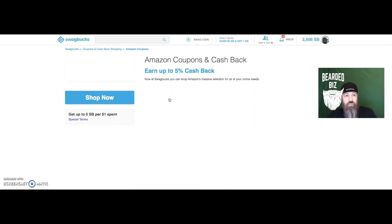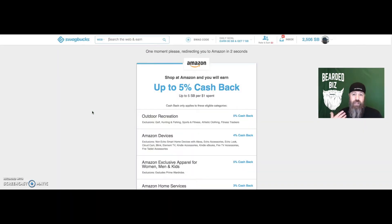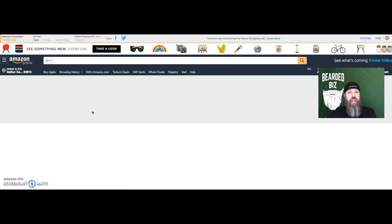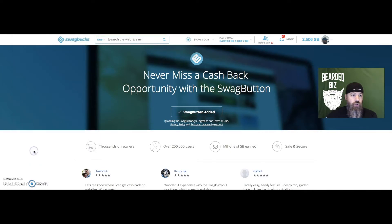If I click on Amazon, it would say 'Shop Now.' You hit that button and it redirects you over to Amazon, so now you're actually going to earn five percent off whatever you buy. It's a pretty cool thing — you just shop as normal.